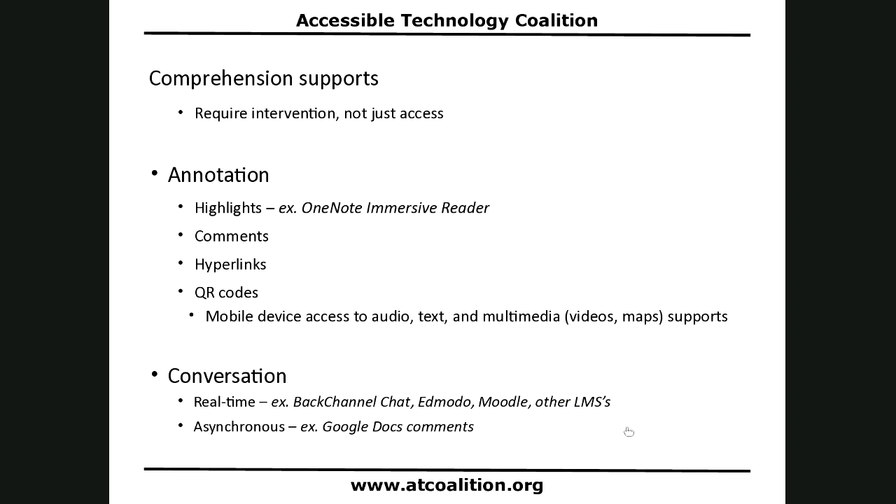There's also conversation. There are lots of ways to do conversations, both in real time. Back channel chat is kind of like Twitter but for a specific class. Edmodo and Moodle are all learning management systems. Or you can even just use Google Docs comments. Those are all ways you can support comprehension.